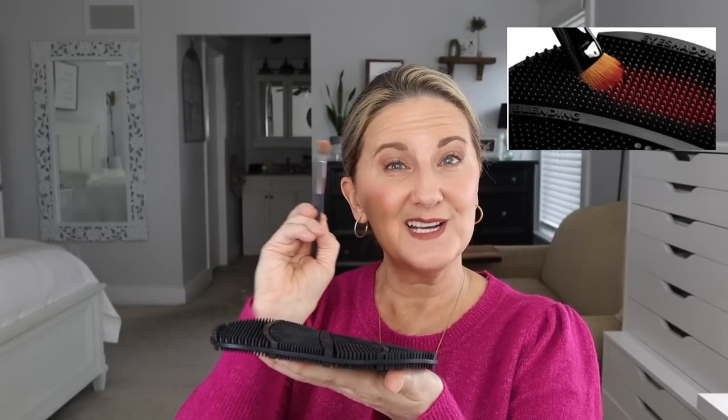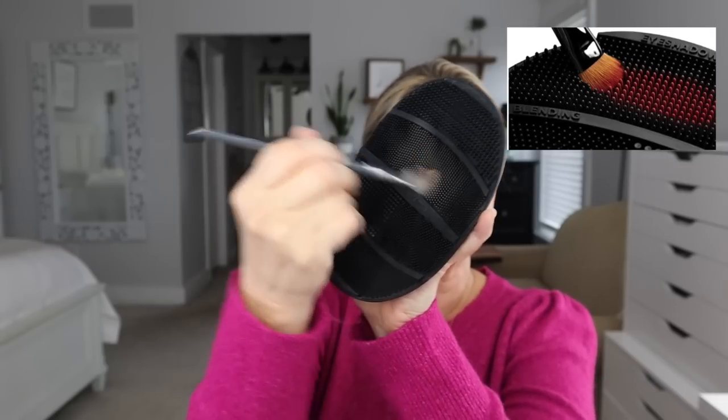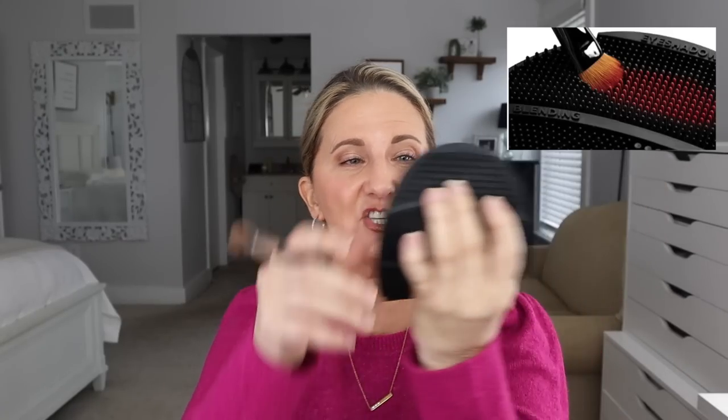Another thing you could get somebody who loves makeup is a Sigma Switch. I got this on Sigma's website, but Sigma has a storefront on Amazon so I'll link it there. This is an amazing little tool — I always have it next to me on my makeup table. You rub your brush on it and it takes off the eye shadow so you can switch colors with the same brush without contaminating the next color. It's easy to clean with soap and water, two-sided, and could technically fit in a stocking.